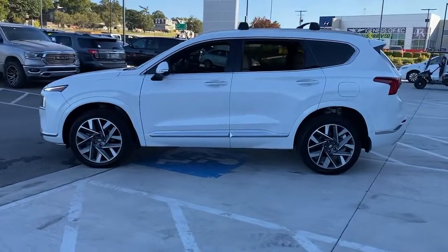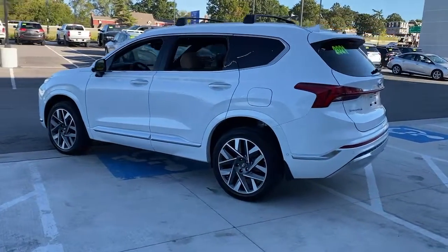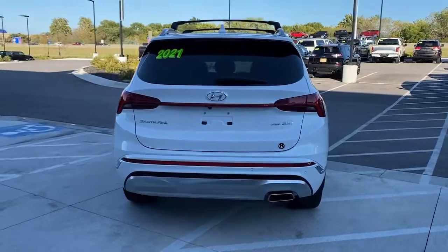This mid-sized crossover SUV offers a spacious, family-friendly cabin, available all-wheel drive, the latest safety and infotainment tech including standard driver assistance features, and stylish modern looks.